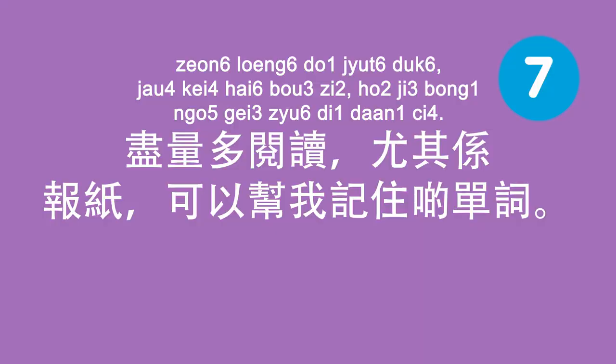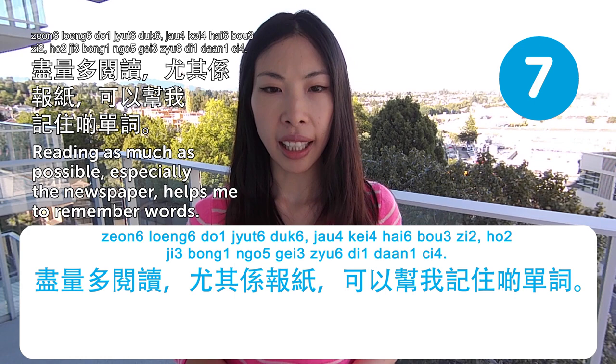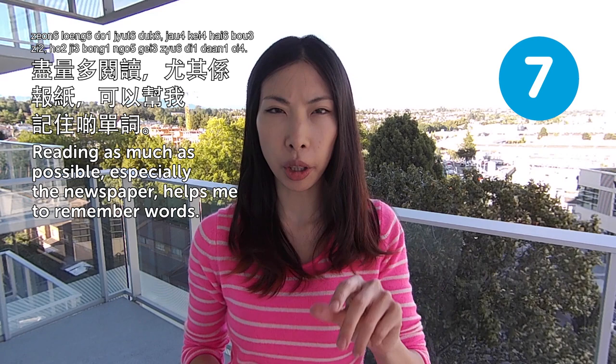盡量多閱讀,尤其係報紙,可以幫我記住啲單詞. Reading as much as possible, especially the newspaper, helps me to remember words. While you're reading articles or the newspaper, there are always some characters and terms that you can pick out, and that would help the words sit in your mind.